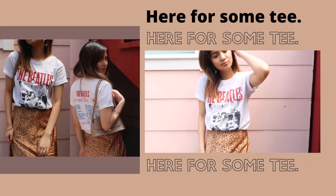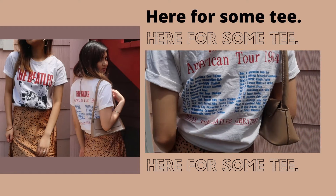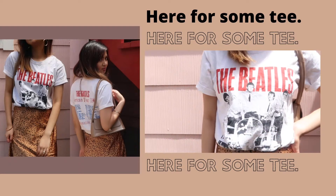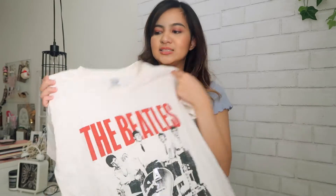It gives it a vintage touch and this is a size small and this is just the right amount of oversized for me. It's not too big and it's made out of 100% cotton, but I would say that the fabric is not the softest, which doesn't bother me at all.